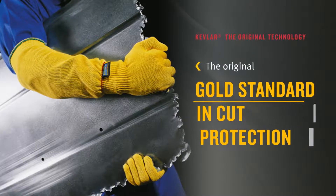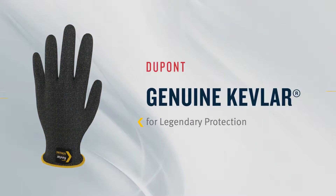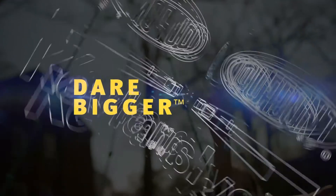Kevlar: the original gold standard in cut protection, ideal for all applications that require cut and heat protection, available in a wide range of product forms. Dare to be safer and dare to do more with DuPont Kevlar.